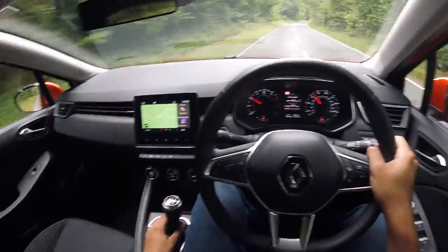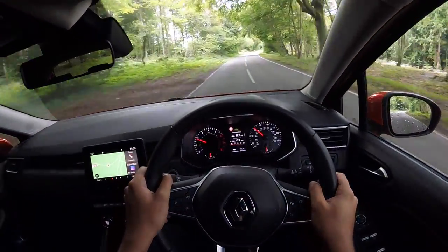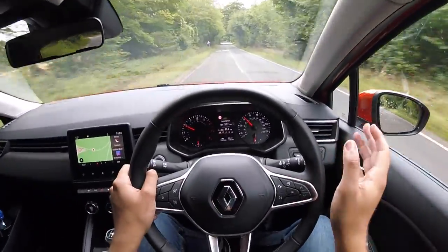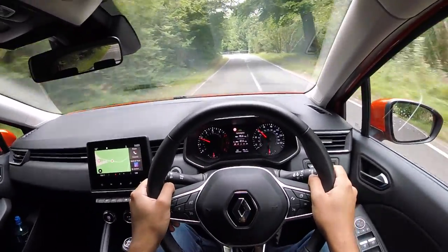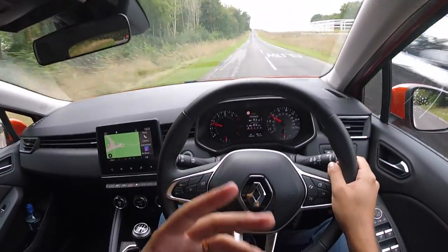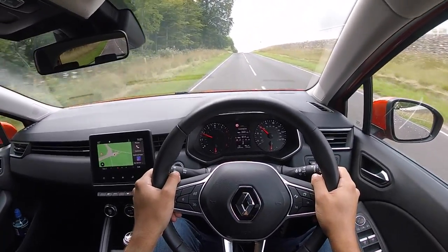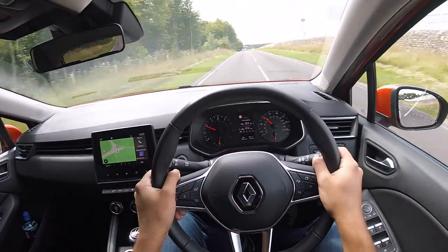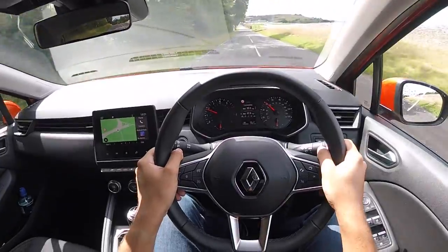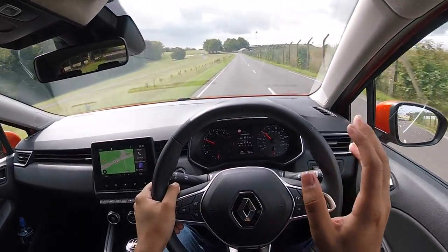This engine is mated to a five-speed manual gearbox. You can have an automatic but that is a CVT unit which I would probably urge you to avoid. Now although this car isn't quite as fun or as rewarding to drive as a Ford Fiesta, it isn't bad. It's quite good in the corners, the body roll is well controlled — it has less body roll than I was expecting — the grip is pretty decent and the brakes are pretty good. There is one downside though: the steering. It is quite vague and gives you very little impression of what the front wheels are doing.